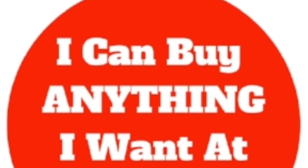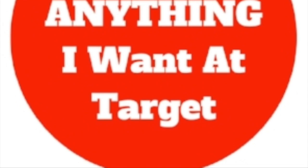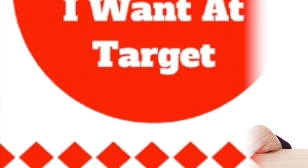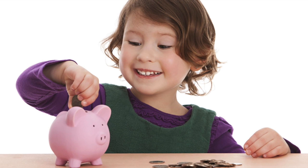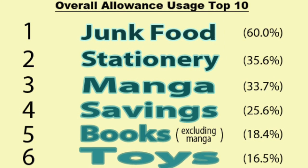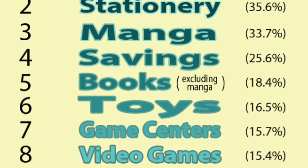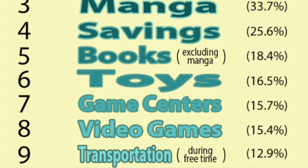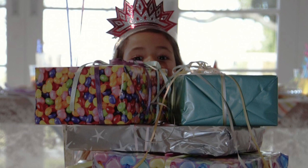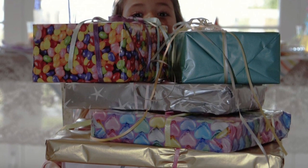Another big thing is purchase power. As adults, we can go to Target, we can go to Walmart, we can buy anything we want because we have an income, a job, and control of our finances. When you're a child, you don't have this. You're basically limited to what you get for an allowance, and for the most part that's going to be spent on junk food. Toys are down there on the list, way down at number six, right below video games, transportation, and eating out with friends.